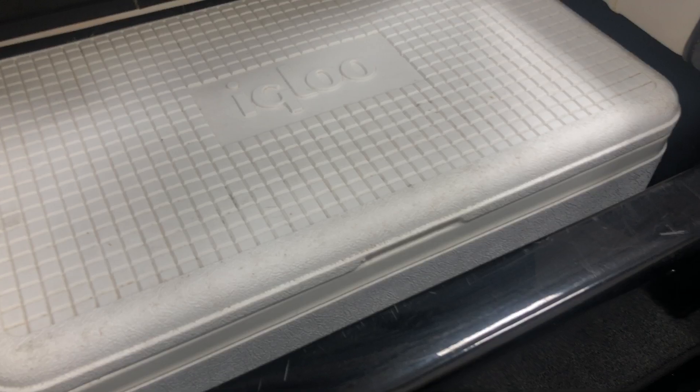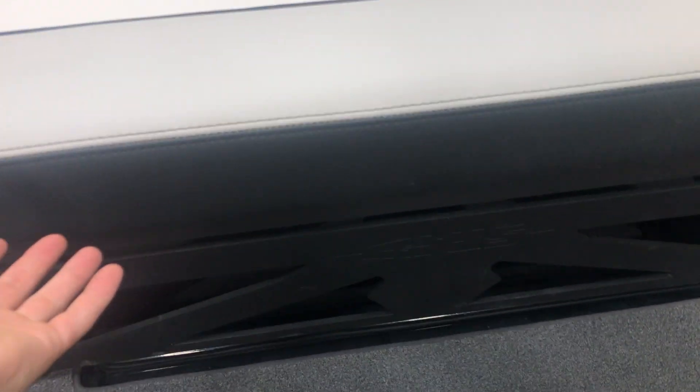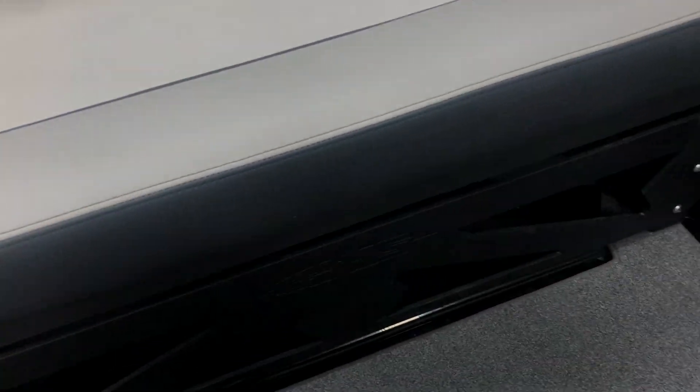There is a full-size drop-in Igloo cooler that goes under the starboard side seat. Your back center seat can be pulled out and slides so you can move it wherever you'd like in the boat. There are some marks on the box that didn't clean up.